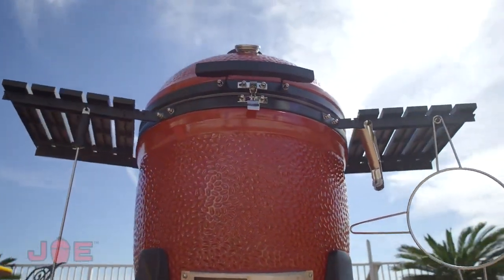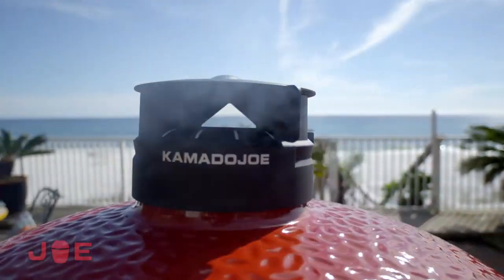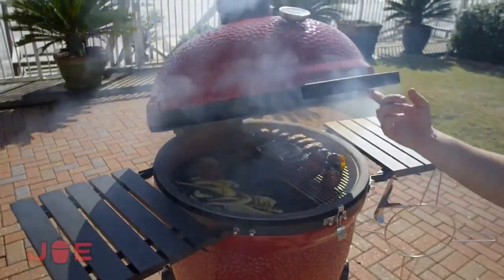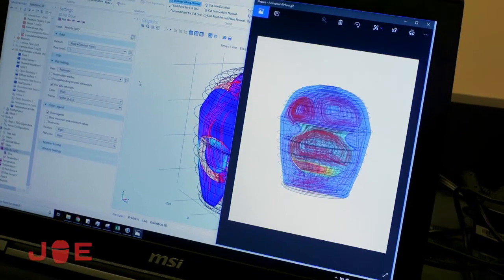We challenged ourselves to build the best Kamado-style grill ever made. We wanted to use the best materials, the absolute best suppliers in the world, the best technology and the best science that we could find.